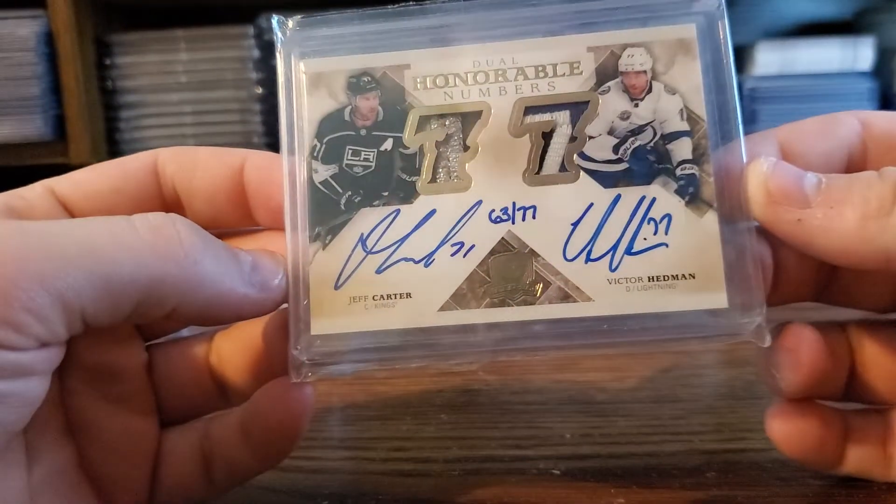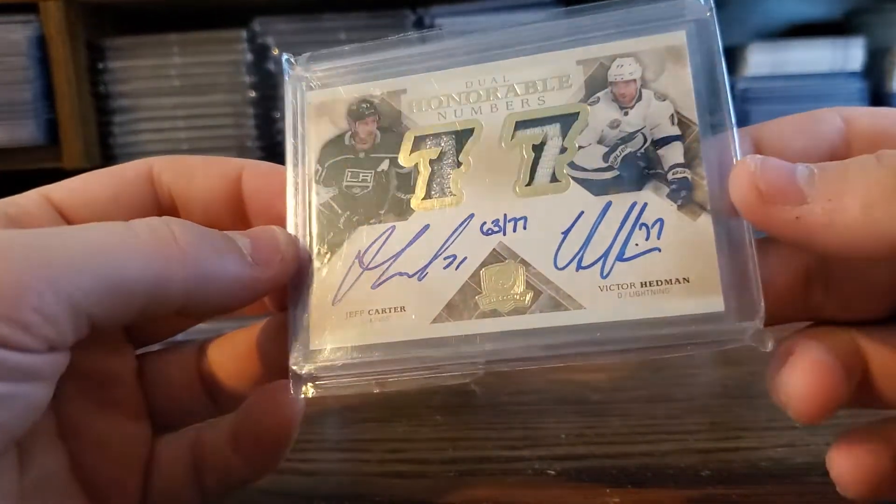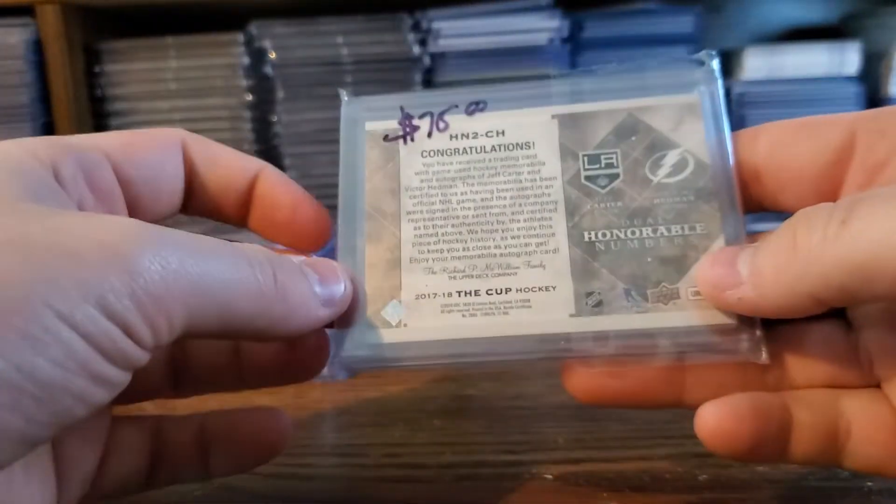But it was insane — Jeff Carter and Victor Hedman out of 77, on card dual auto. And look at those patches — those are amazing patches. I love those.